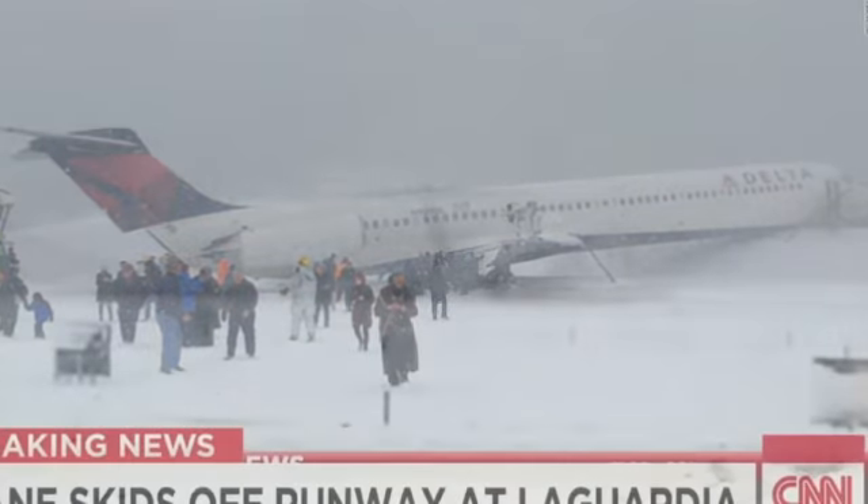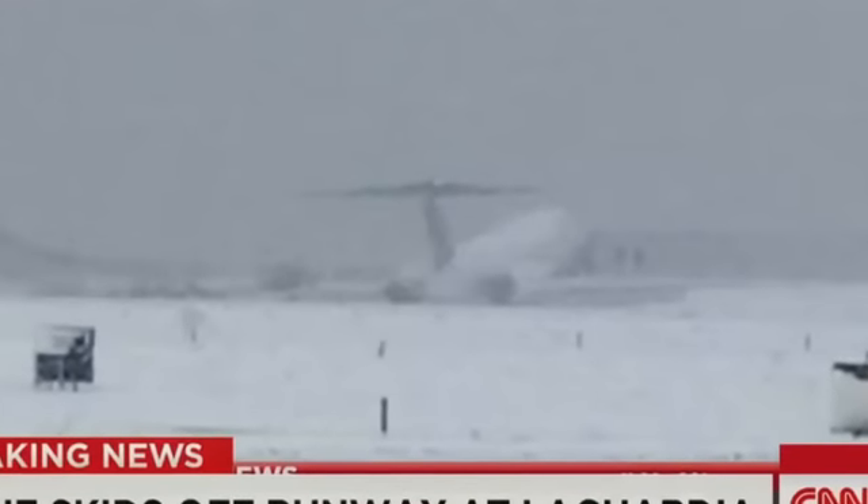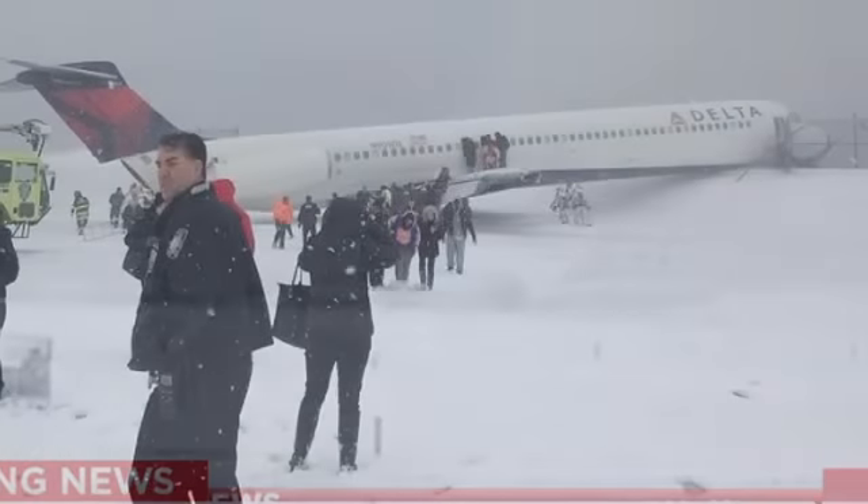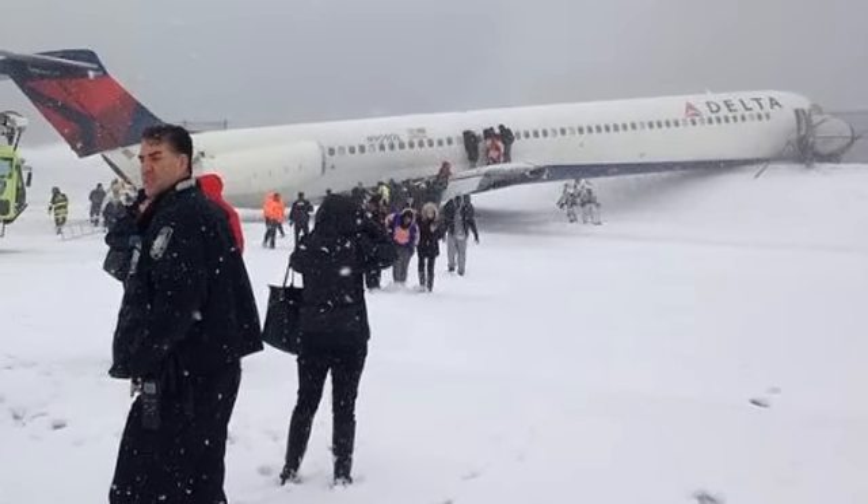It is hoped that passengers could start to disembark very quickly indeed. But as you can see, the conditions are absolutely appalling. Let's listen to our colleagues at Fox.